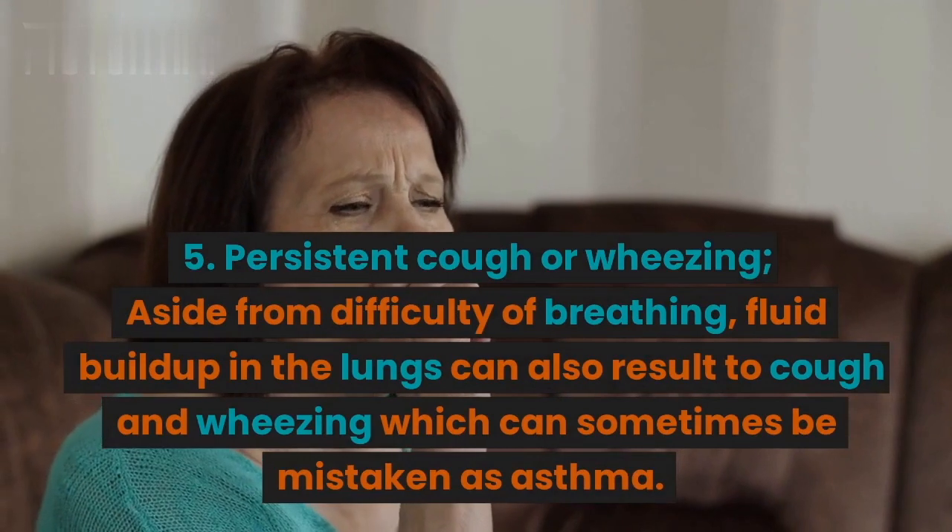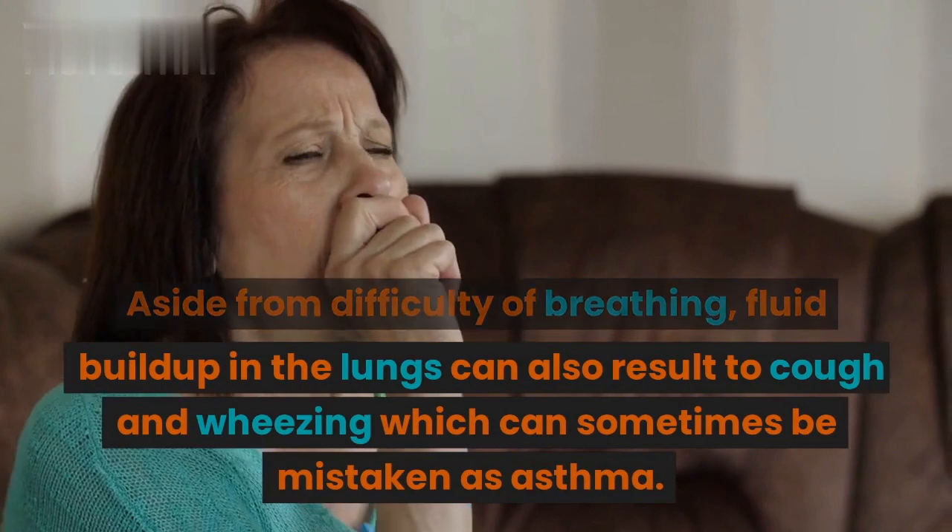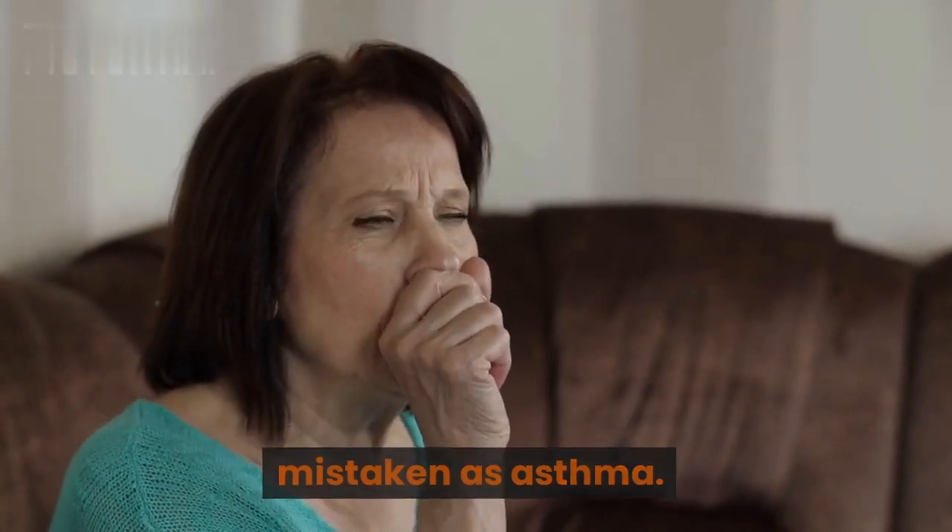5. Persistent cough or wheezing. Aside from difficulty of breathing, fluid buildup in the lungs can also result in cough and wheezing, which can sometimes be mistaken as asthma.